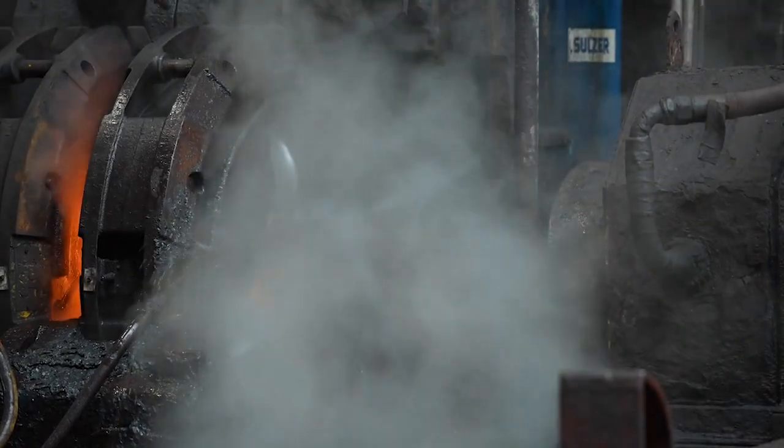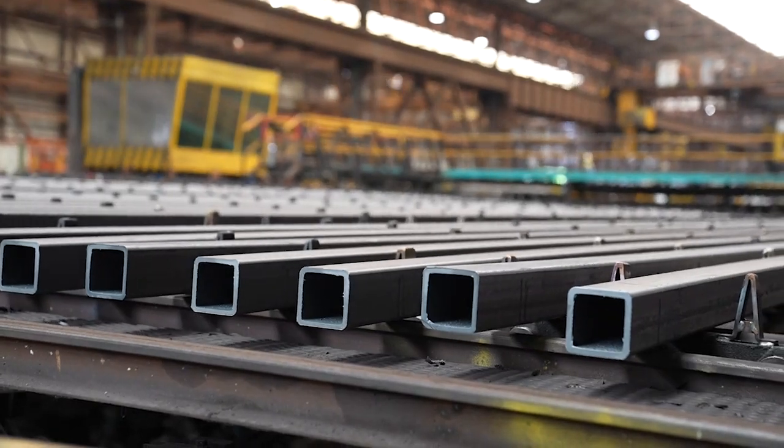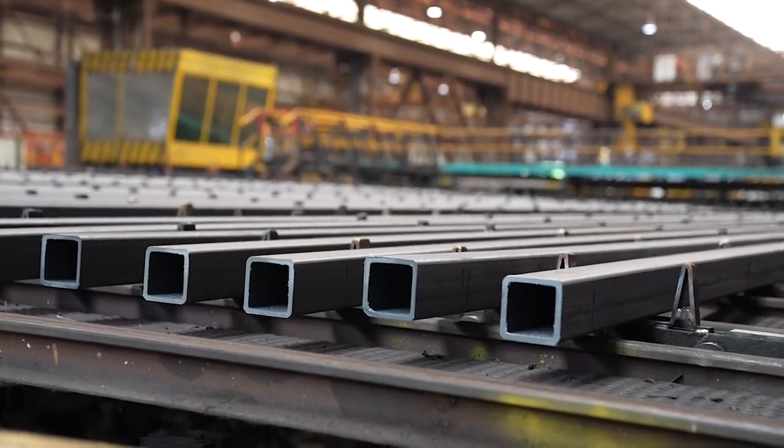Today we've come to Corby here in Northamptonshire, the tube making site that's part of Tata Steel UK. We've come to see the latest progress on the new combination mill they're putting in here, which is part of their £30 million project Aurora. I'm joined by Nigel Chudley, who is the project manager for Aurora.